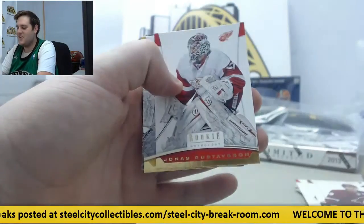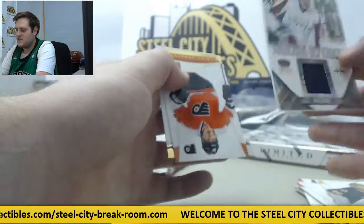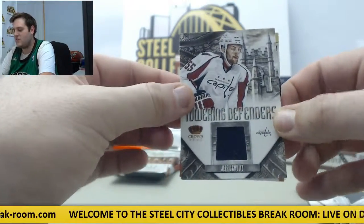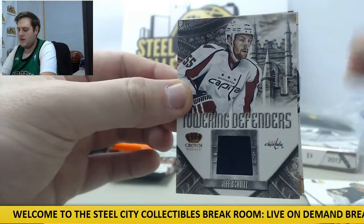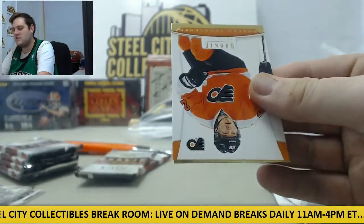Shane Doan, Jonas Gustav, Tuukka Rask. Jeff Schultz Towering Defenders with the jersey swatch right there for the Washington Capitals — that's a cool looking card. Towering Defenders, that's pretty sick. No number on that, still a sick card.